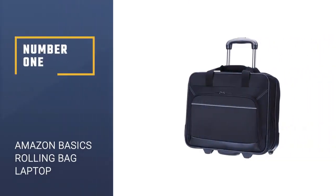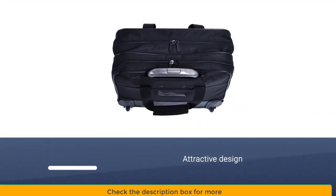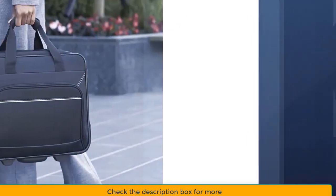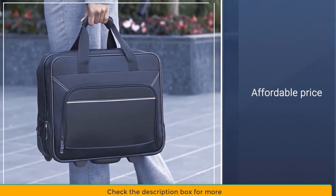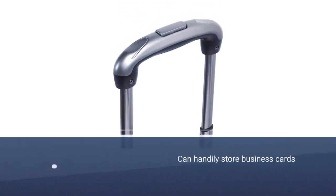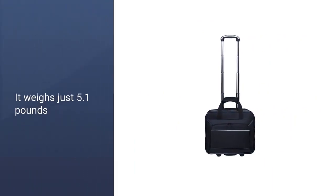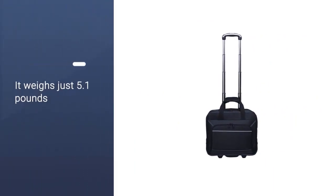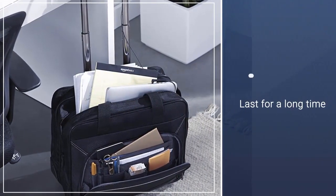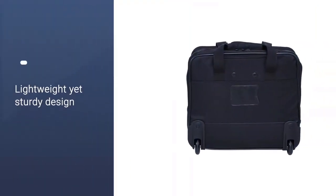Number 1: Amazon Basics Rolling Bag Laptop. At this price point, you'd be forgiven if you thought this bag might not hold up. The underseat bag does a great job of keeping what you need within easy reach, thanks to a front pocket that can handily store business cards, notepads, and pens for quick access. Inside, there's a main zippered compartment for binders and presentation materials, as well as a separate laptop pocket that holds computers and tablets up to 17 inches, though anything above 15.6 inches can be a bit of a squeeze. It weighs just 5.1 pounds.